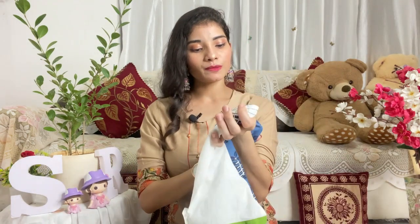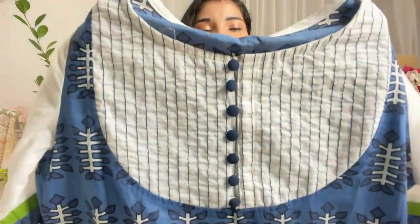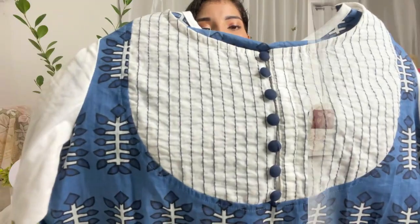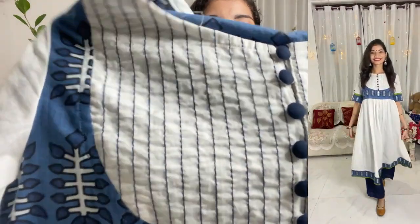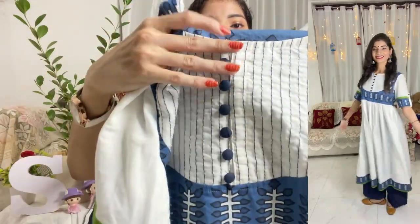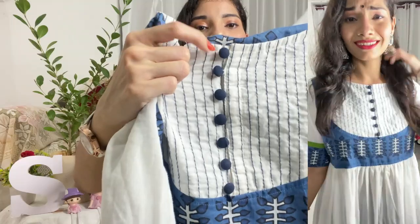I bought a small size option on Myntra. You can check all the size options on Myntra — there is no problem with size. With round neck you get this dress. It is a beautiful dress and you can see the yoke part — it has been done with a whole blue color thread. It feels very lovely. And here you get a functional button on the neckline.